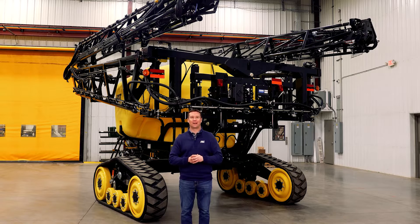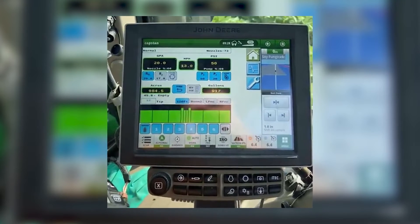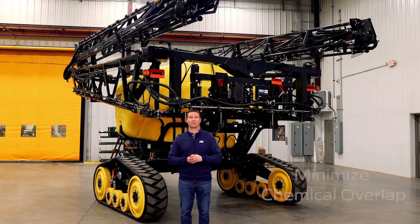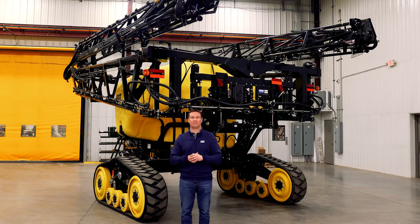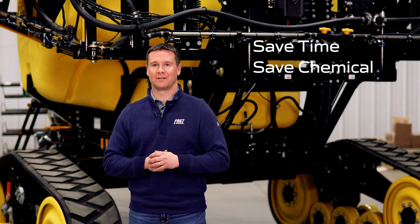Next let's talk about individual nozzle control. Individual nozzle control is standard with Capstan up to the amount of sections that your in-cab ISO display can handle. Newer displays from Deere, Case IH, and others all have the capability to handle individual nozzle control. Individual nozzle control reduces chemical overlap, which is especially important in odd shaped fields. If you have your interior boundaries or waterways properly mapped out, you can eliminate bordering these areas when you first start the field and just drive through them when making rounds. This can save a significant amount of time and crop damage depending on how your fields are laid out.